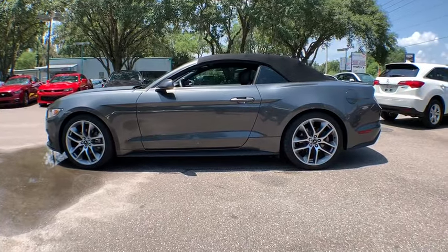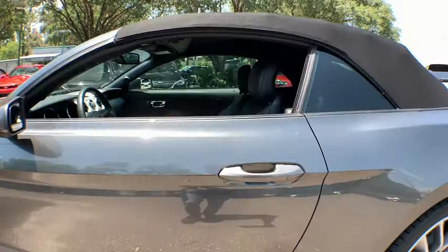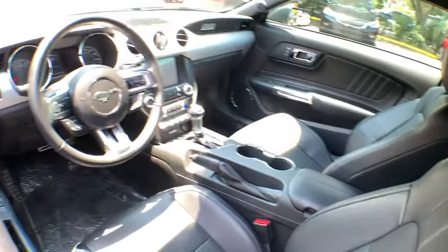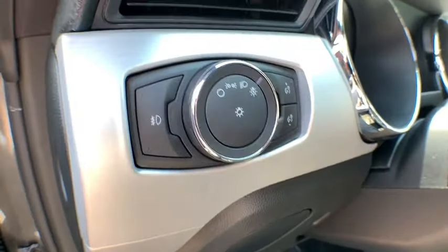Here are some of this vehicle's great options: leather-wrapped steering wheel, cruise control, front floor mats, anti-theft security system, universal garage door opener, power windows, fog lights, satellite radio, remote keyless entry, brakes — four-wheel disc.